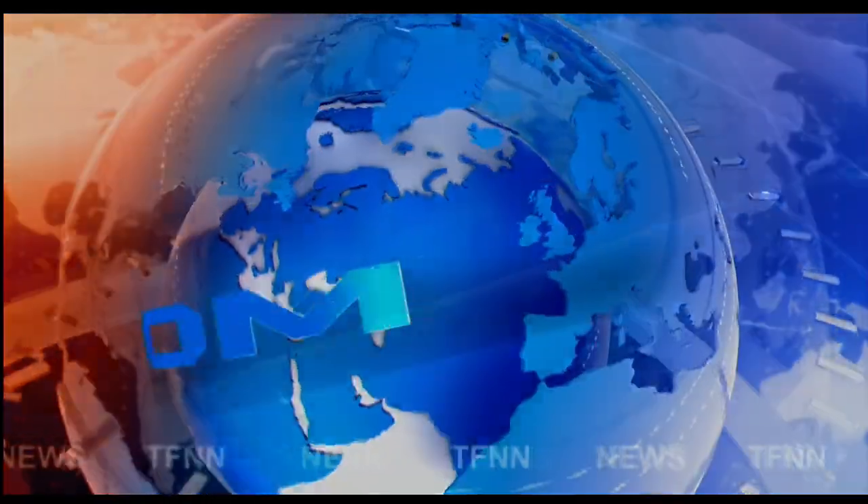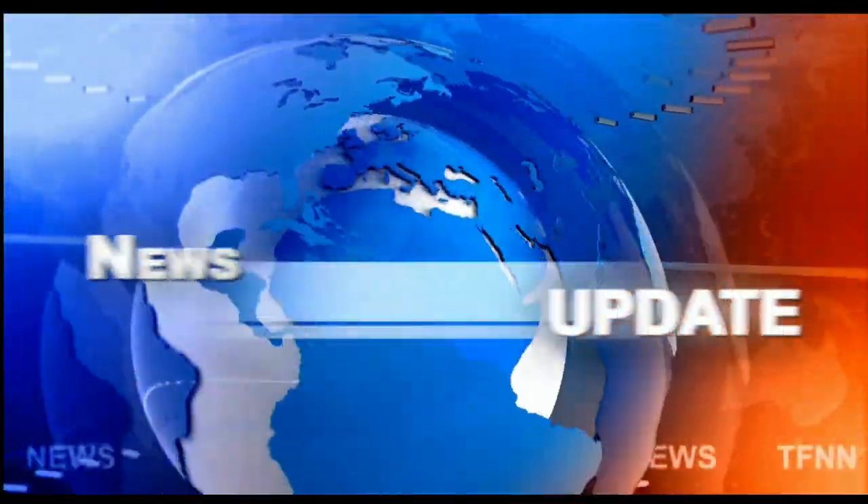TFNN Headline News Update. Welcome folks. The Dow Industrials finished up 37, NASDAQ down 144, S&P down 11.5.